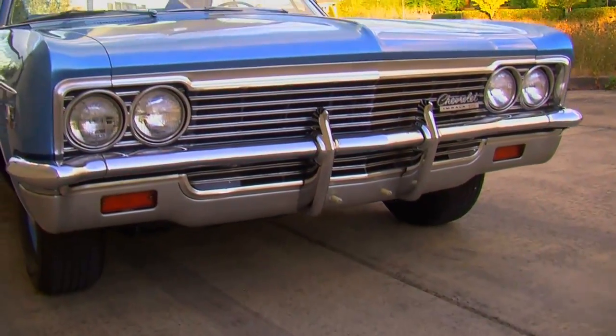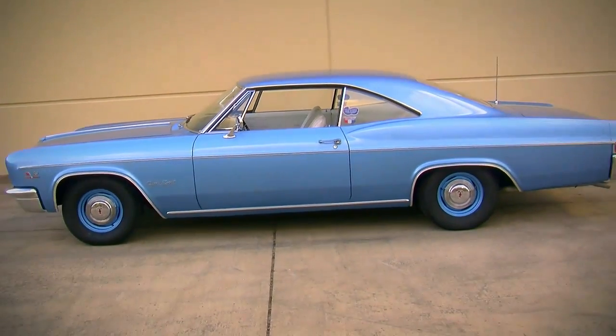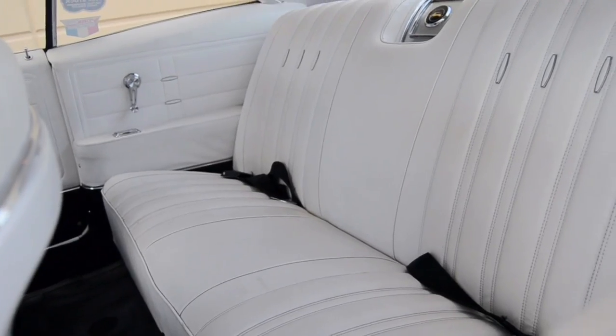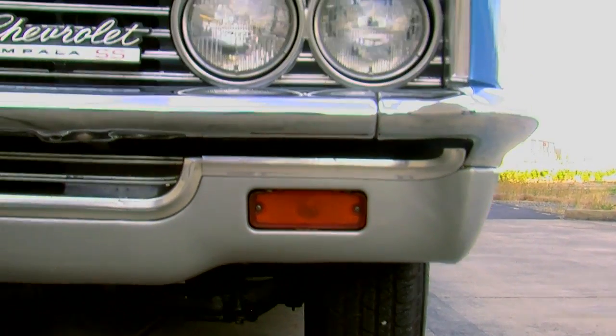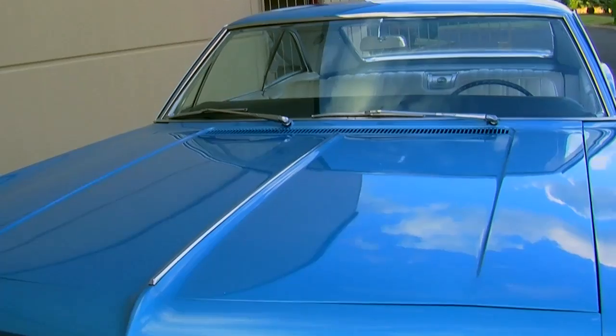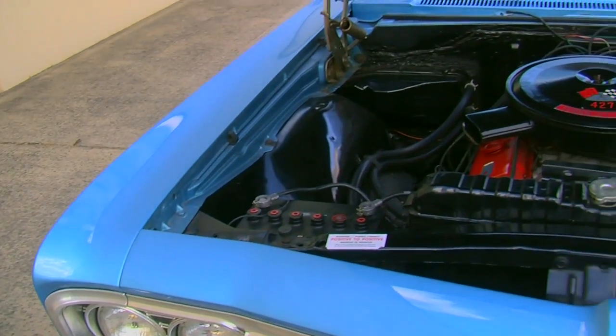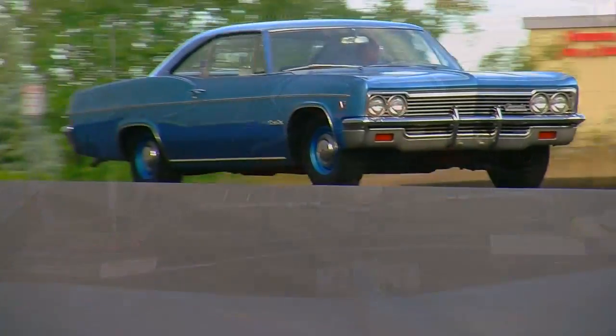At first glance you would think this Impala would be hard to get moving because it's so big — it's very long, very wide, and seats a lot of people comfortably. But in all reality it's not that heavy. Chevrolet rated this at 3,865 pounds, and we do see later muscle cars that got heavier while being much smaller. So that 427 with a 3,800-pound car meant you had something that would perform really well on the street.